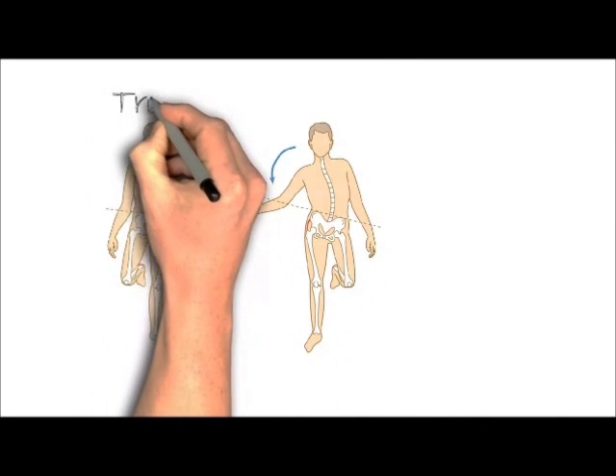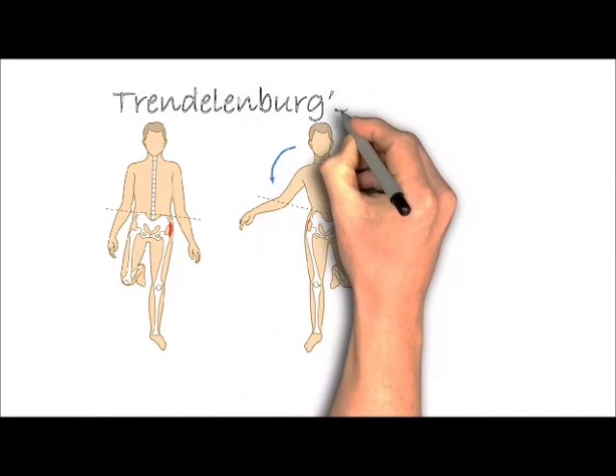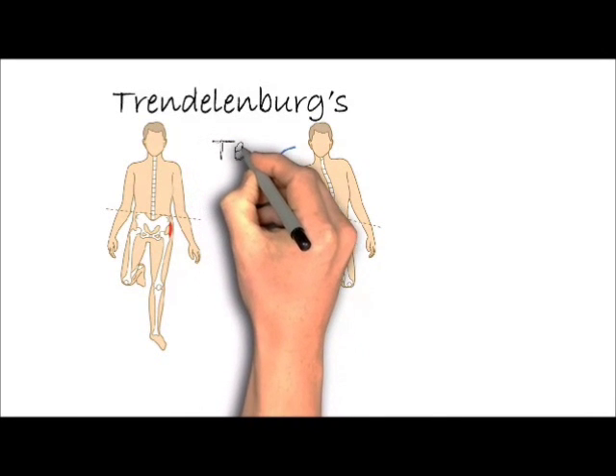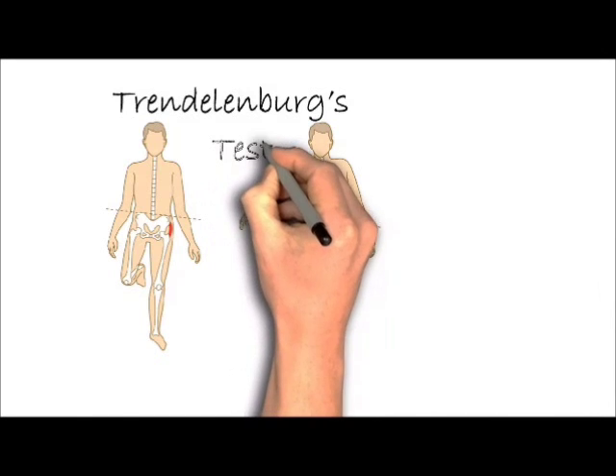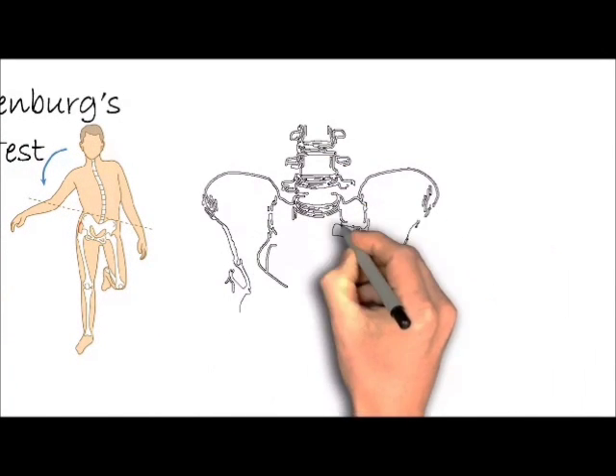In order to understand which muscle is weak, there is a test we call the Trendelenburg test. All you have to do is stand on one foot and check if your pelvis drops on one side. If the pelvis drops more than 15 degrees, that indicates muscle weakness.